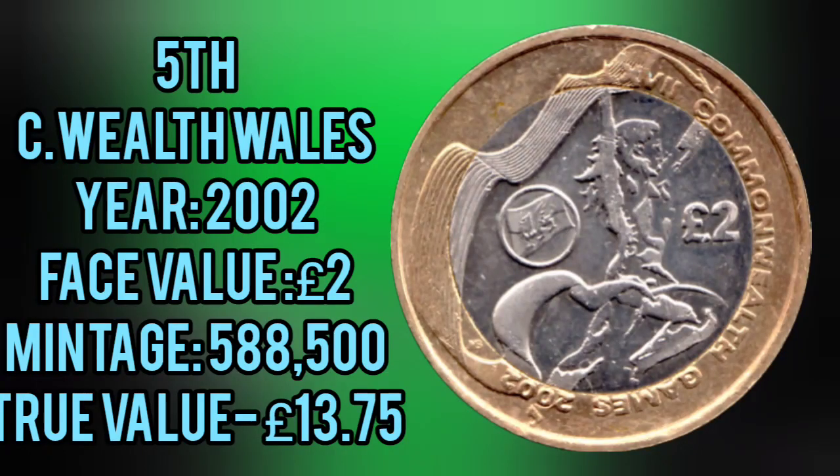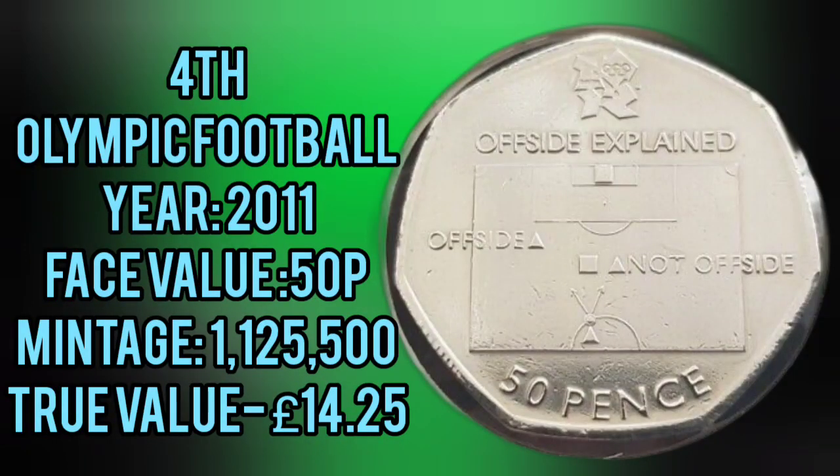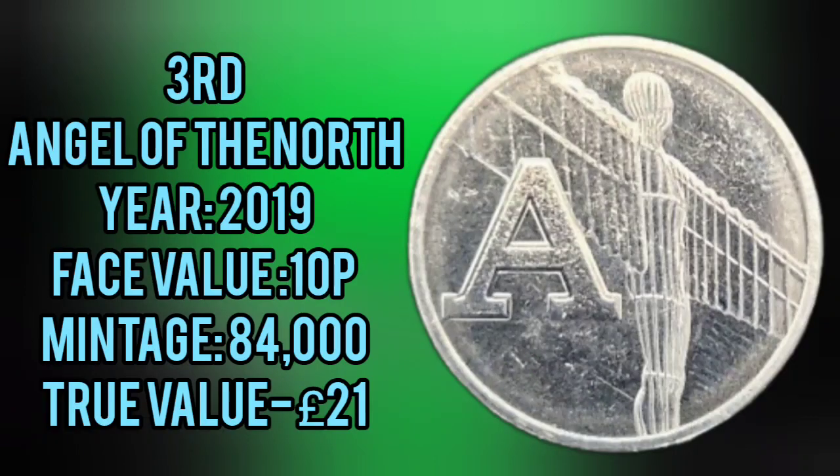Into the top 5, Commonwealth Games Wales, £13.75. The most valuable Olympic is next, the Football 50p, £14.25.